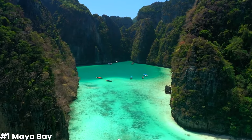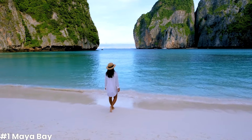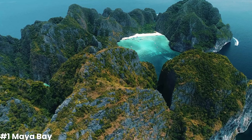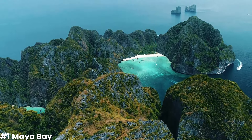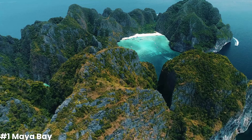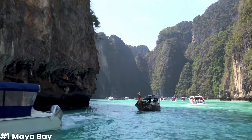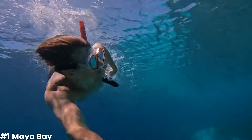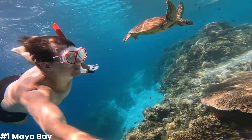This bay was made famous by the movie The Beach, and it's not hard to see why it was chosen as a backdrop for this cinematic masterpiece. The bay is sheltered by high cliffs on three sides, creating a sense of seclusion that makes it an ideal spot for swimming, snorkeling, and sunbathing. The underwater world here is teeming with colorful marine life, making it a paradise for snorkelers. You can explore the coral reefs and encounter a variety of fish species just a few meters from the shore.